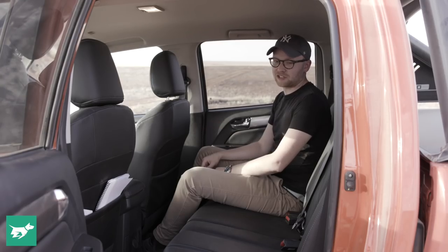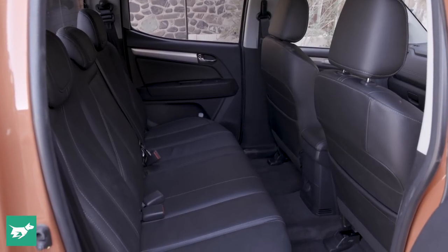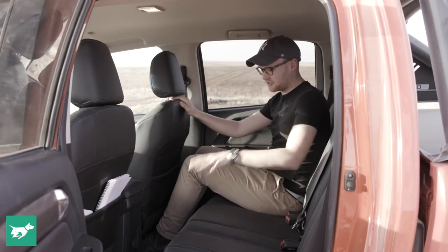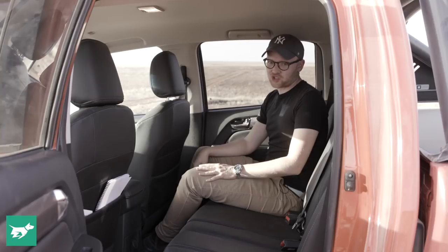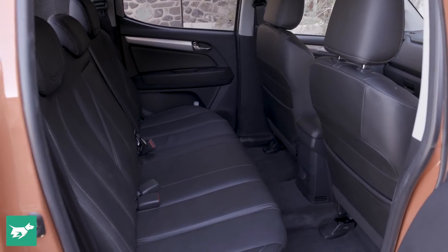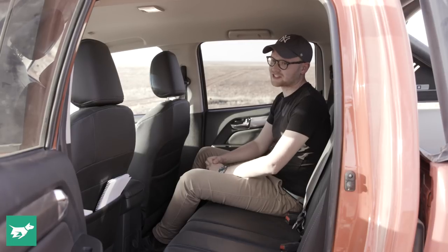One thing to take into account with a lot of dual-cab utes is that they can be pretty good up front but space in the back can be really compromised. Thankfully that's not an issue with the Holden Colorado — I've got a couple of inches of headroom above me, lots of legroom, and really good toe room sitting behind myself. You could easily fit three people across because there's virtually no hump in the floor, and even fitting two child seats isn't that hard as the seat mounts are easily accessible in the two outboard seats. No air vents in the back though, which is not ideal.